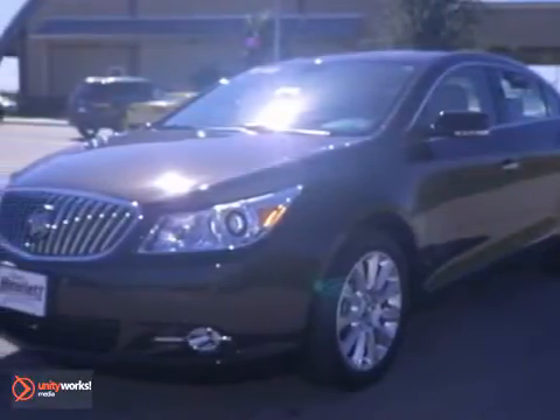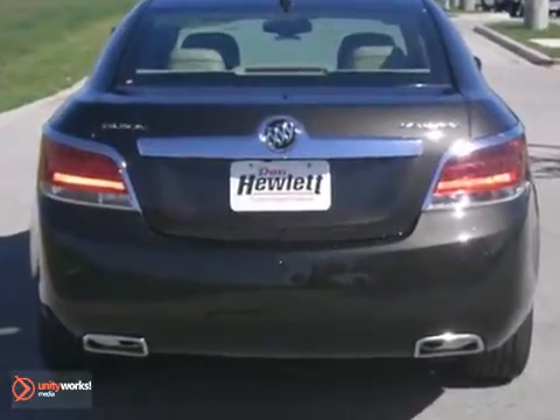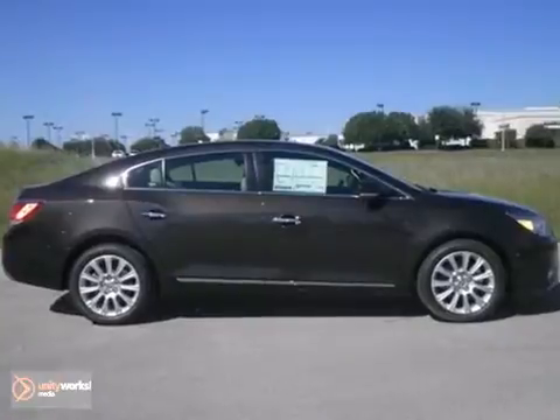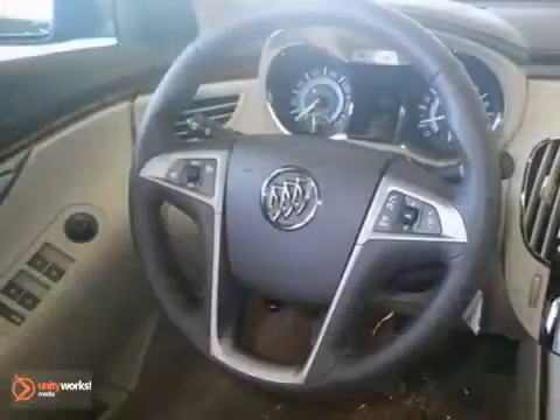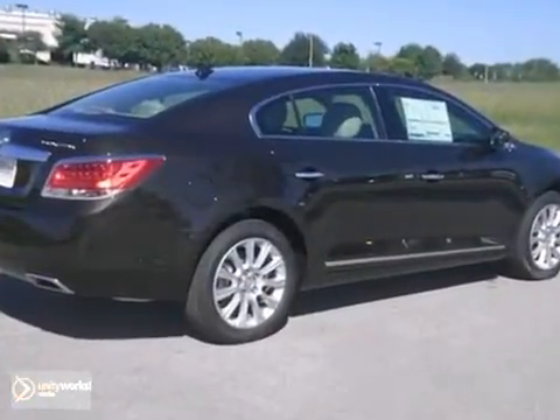We think you'll like this 2013 Buick LaCrosse. It features dual zone climate control, heated leather seats, and Bluetooth. It also has the driver confidence package, entertainment package, and heated mirrors. The multifunction remote and intellilength system make this Buick hard to pass up.